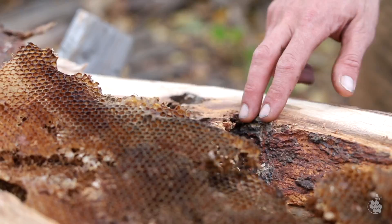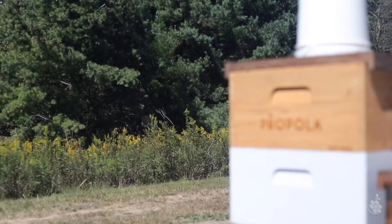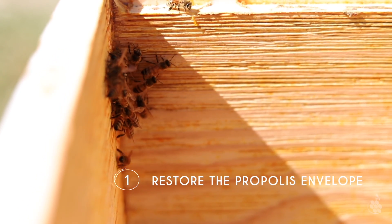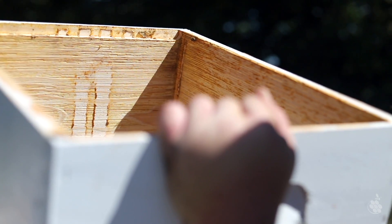Since their origins, honeybees have been lining the inside of their hive with a natural substance called propolis. The Propolis Hive, with its roughened interior surface, restores the propolis envelope inside the modern hive, giving bees the habitat they know and need.